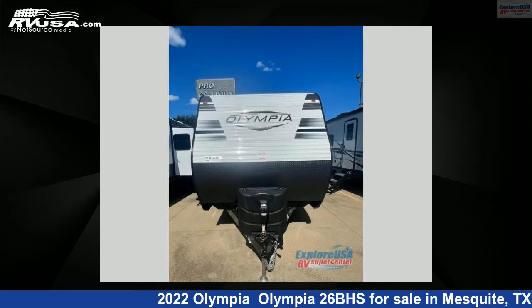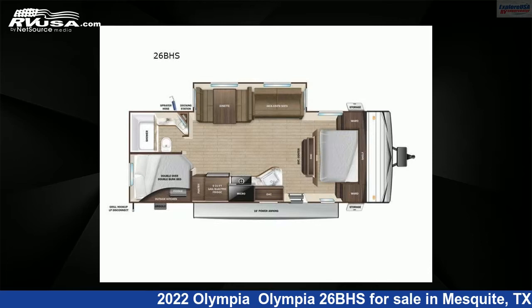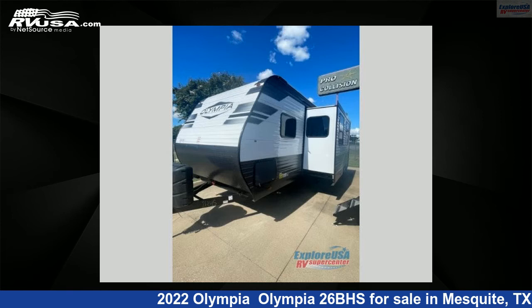This 2022 Olympia 26BHS is a travel trailer RV. It is located in Mesquite, Texas 75150, and is offered for sale by ExploreUSA RV Supercenter, Dallas, Texas.